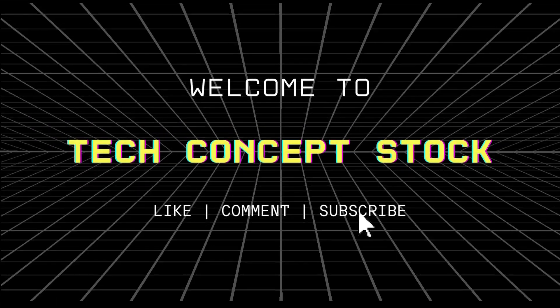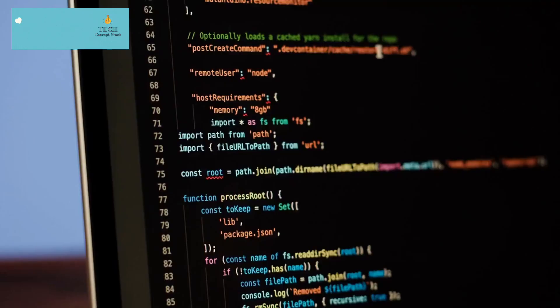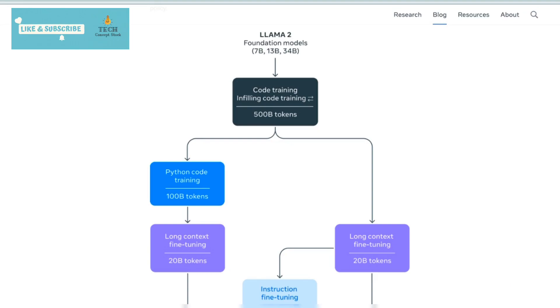Hey techies! Welcome back to Tech Concept Stock. Today, we're diving headfirst into the world of revolutionary coding advancements. Picture this: an AI that not only understands code but generates it flawlessly. Yes, we're talking about none other than the groundbreaking tool CodeLlama.